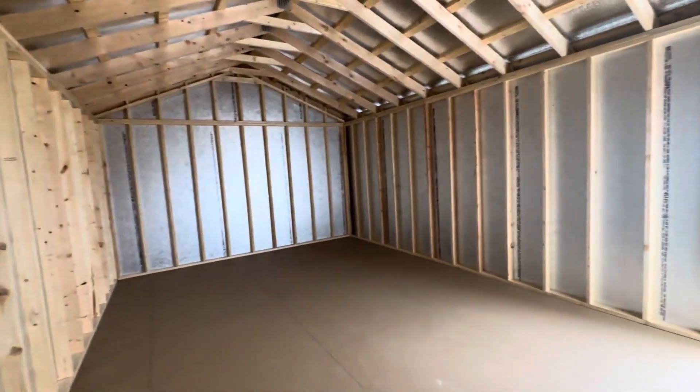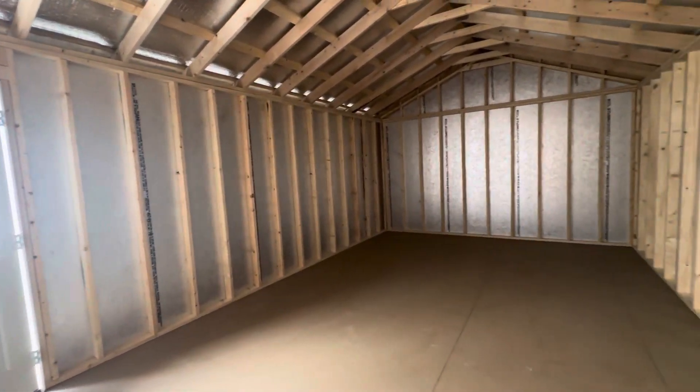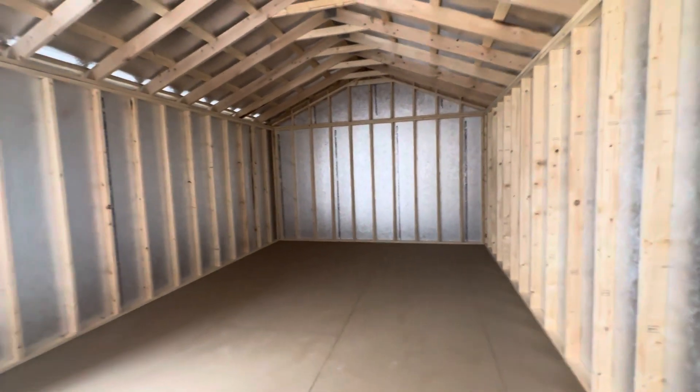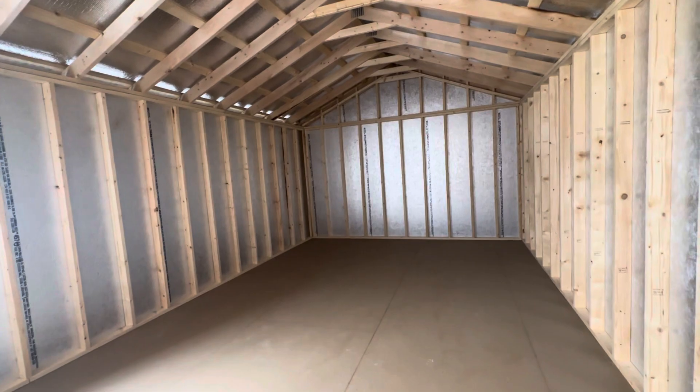And then you can add your windows and everything — in your kitchen, in your rooms, everywhere that you want. We'll just do a 360 of it. Yeah, around $15,000. Have a great day.